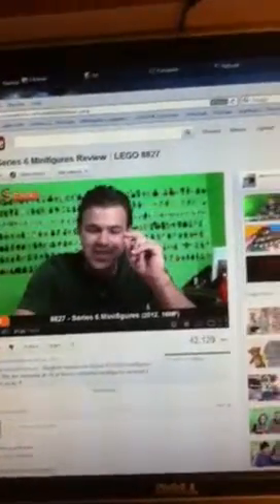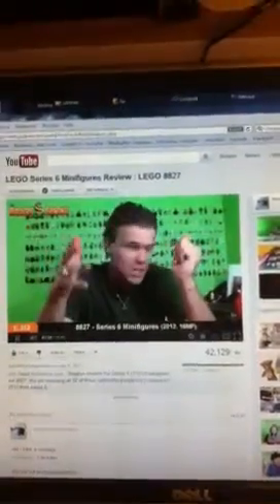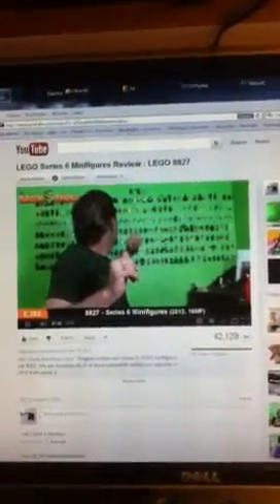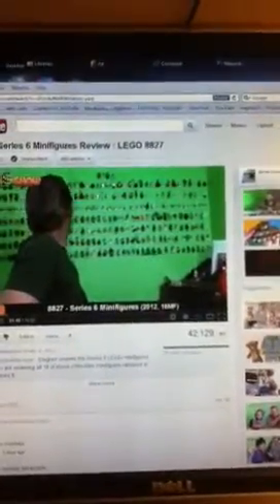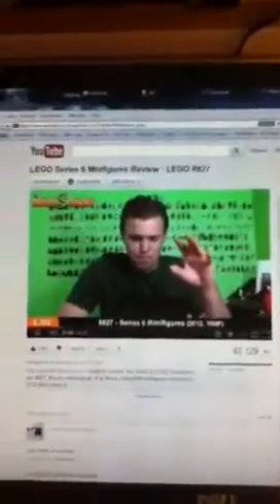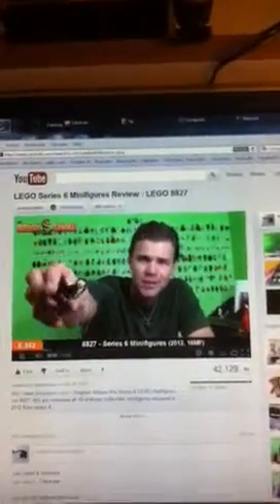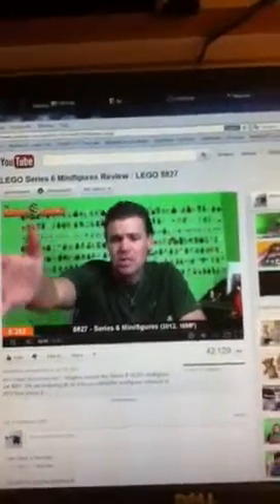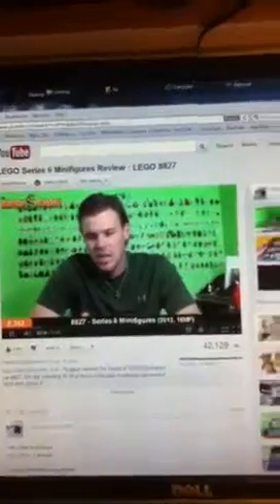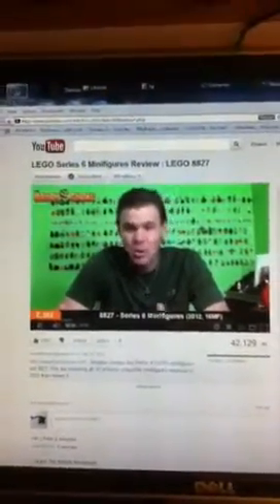Out of the 48, I got 6 of the intergalactic girl, which I was kind of disappointed on. Nothing special about her. I guess she goes with the intergalactic dude from Series 1 or maybe Series 2. I got 6 of the Highland Battler. I don't know if he's Scottish or Irish — let me know in the comments. He's called the Highland Battler, and he fights in the mountains. His outfit kind of makes me think he's from there, and I'm not crazy about him either. So I got the most of the two that I'm not really crazy about.